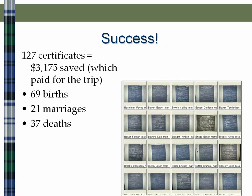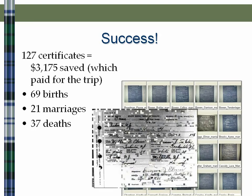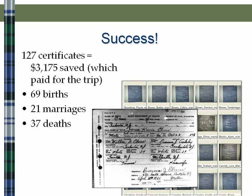Our trip was very successful — we got 127 certificates. You'll notice that the originals on microfilm are a black background with white lettering, but taking the certificates into Photoshop or Picasa, I was able to reverse them. So it was awesome — those are very readable, very useful certificates that we were able to get.